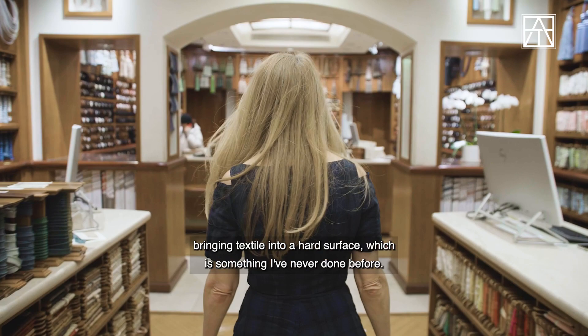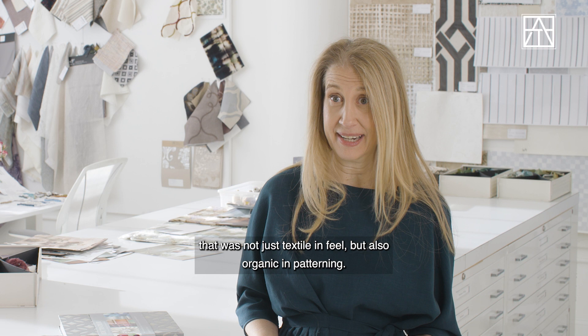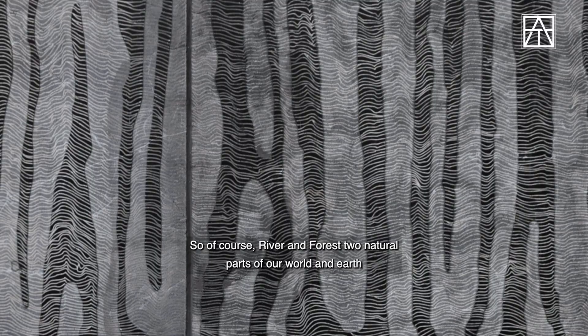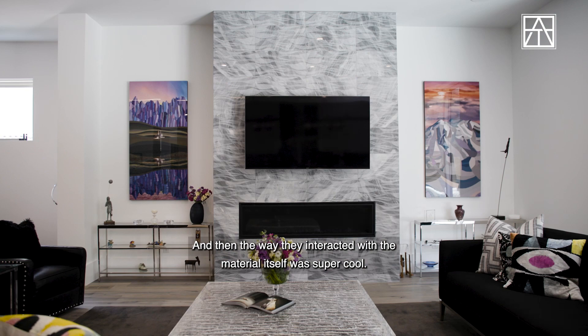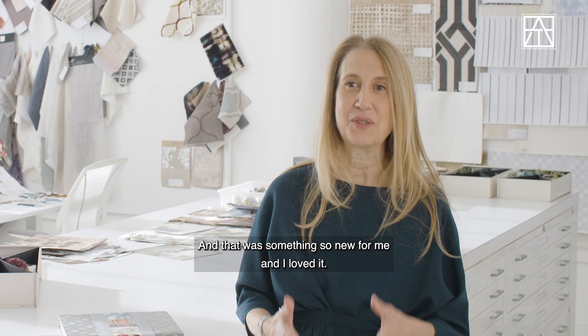I thought, how interesting — because so much of the work that I do is inspired by nature. We wanted to do something that was not just textile in feel but also organic in patterning. So of course, River and Forest — two natural parts of our world — became the inspiration for these very rhythmic patterns. And then the way they interacted with the material itself was super cool, and that was something so new for me, and I loved it.